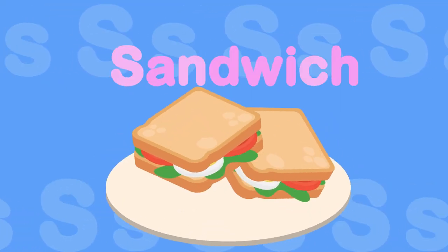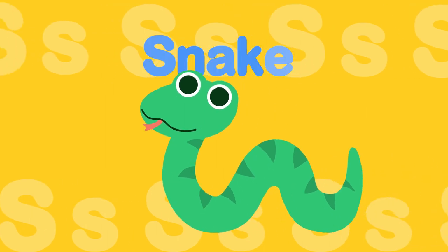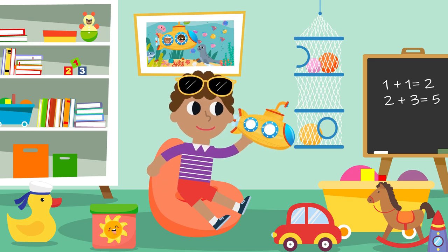S, s, s, sandwich. S, s, s, sunflowers. S, s, s, snake. Thank you.